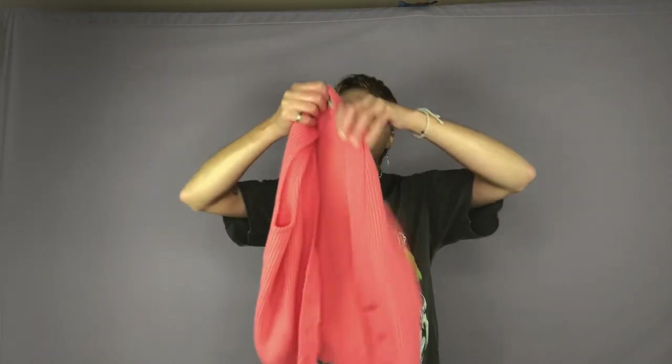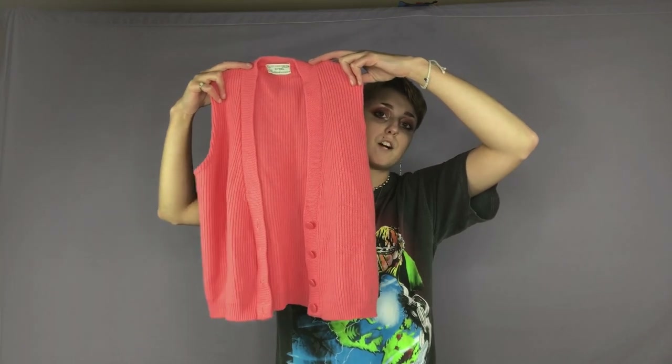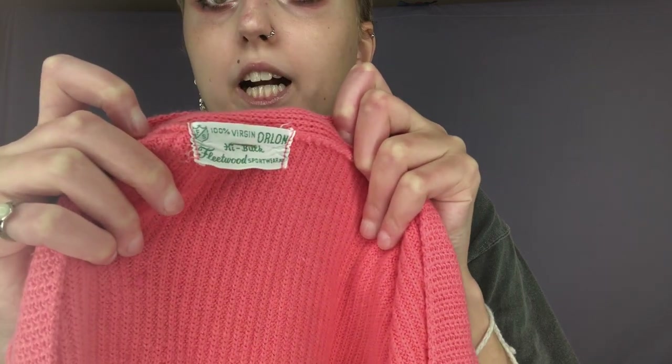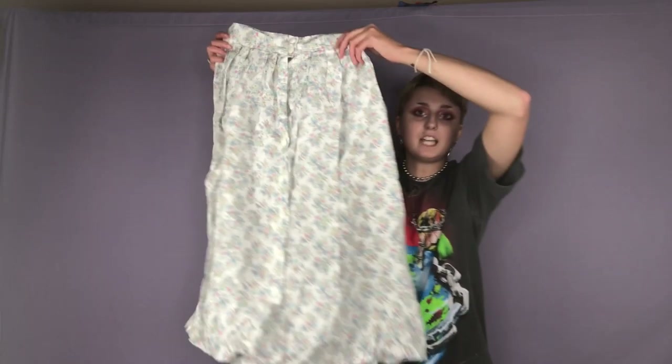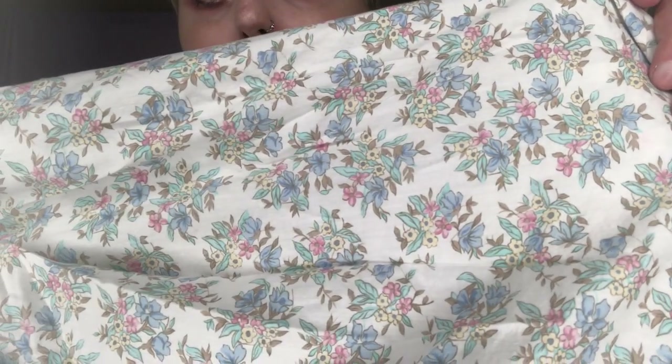Here is a sweater vest that I got. It's like this bright pink color, it buttons up the front, it's very soft, and the brand is Fleetwood Sportswear. I got these cute little leg warmers which I think are made of 100% wool — it looks like there's some people holding hands on it. And here is a floral maxi skirt that I got.